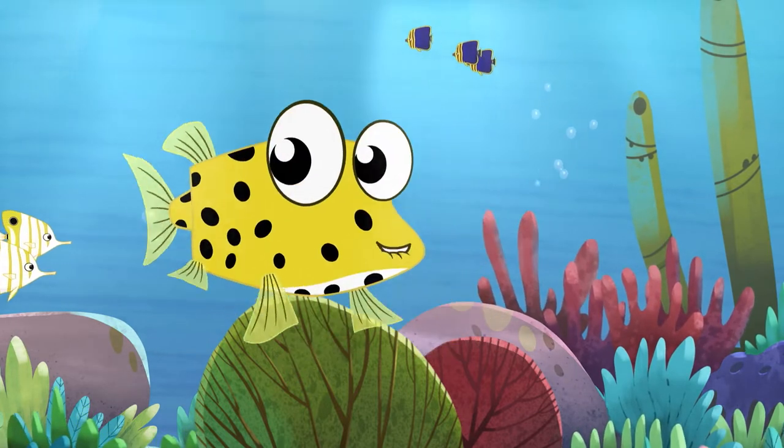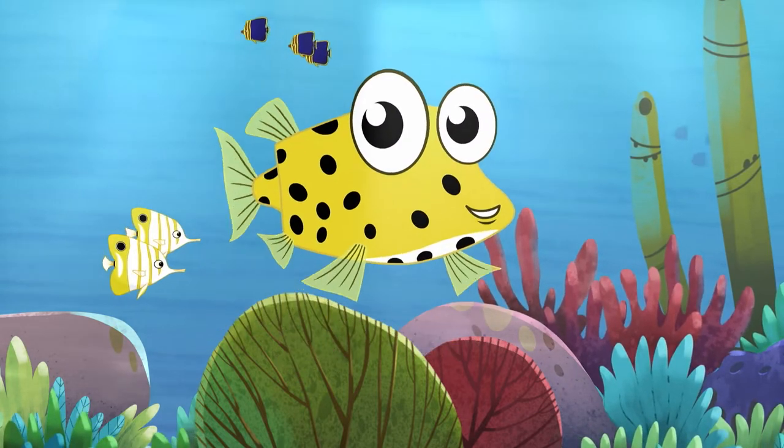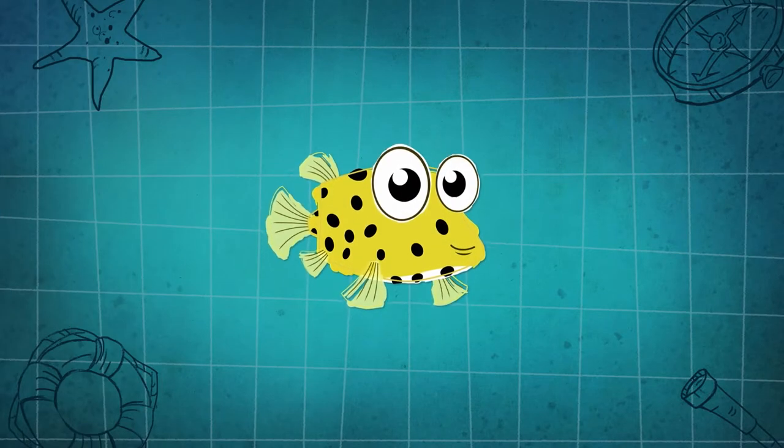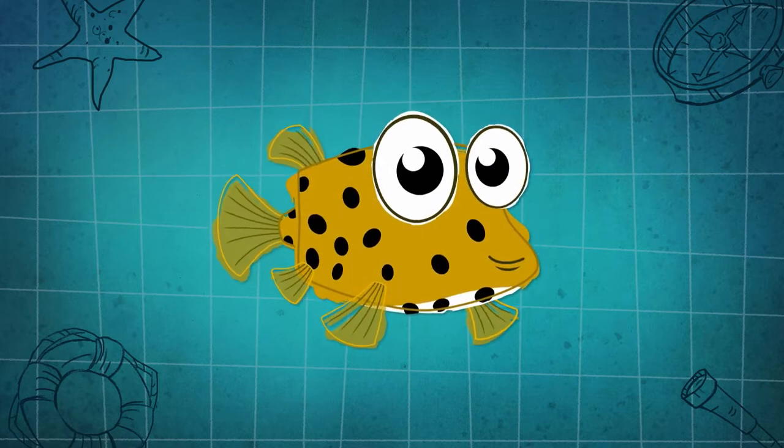Right now I'm smaller than a block of cheese, but I'm only a young box fish. Young box fish are bright yellow with black spots, but when we grow up, we change to a browny mustard colour.